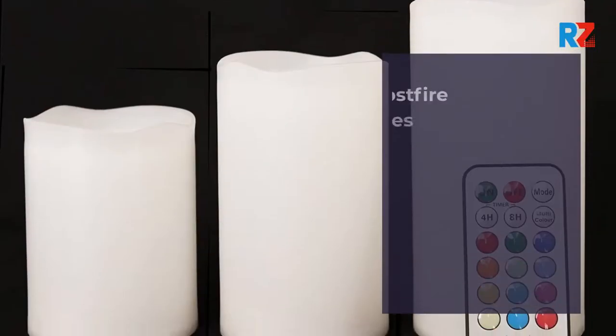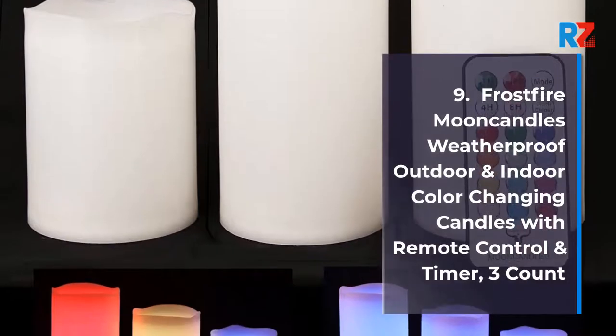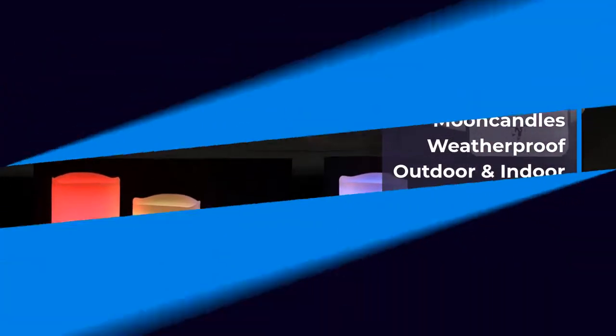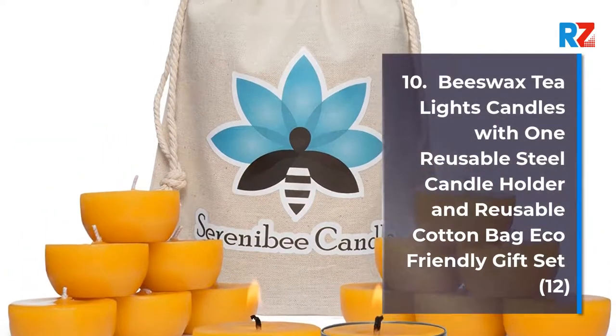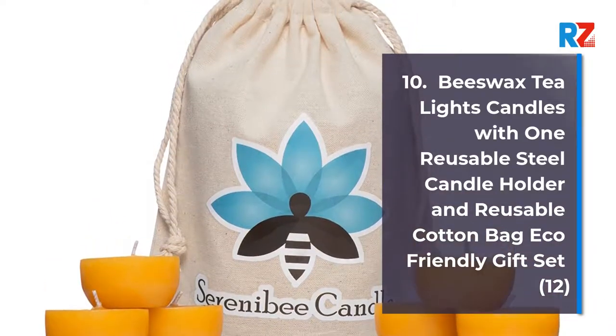9. Frost Fire Moon Candles, Weatherproof Outdoor & Indoor Color Changing Candles with Remote Control & Timer, 3 Count. 10. Beeswax Tea Lights Candles with 1 Reusable Steel Candle Holder & Reusable Cotton Bag, Eco Friendly Gifts.